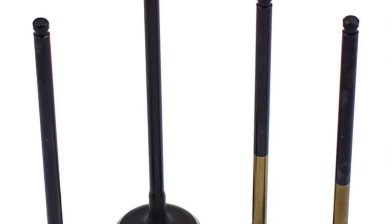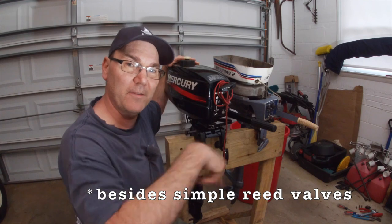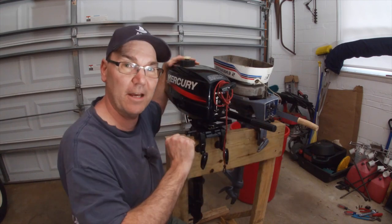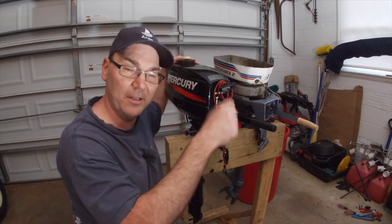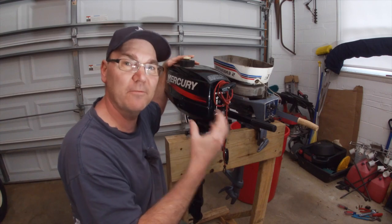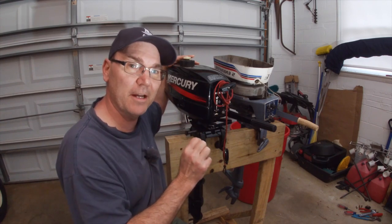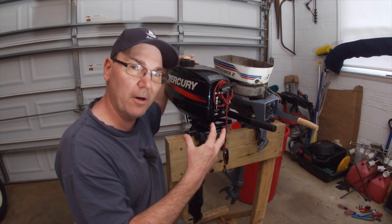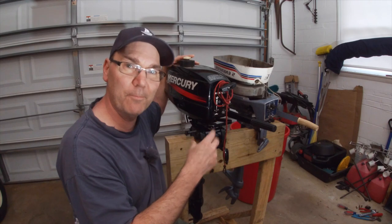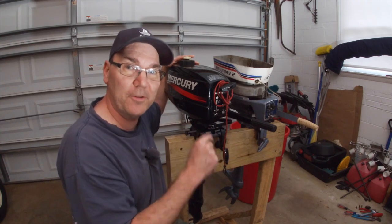Many two-stroke engines also do not have valves. The vacuum inside the engine is what brings in the gas and oil and ejects them — there are no valves in the cylinders opening and closing. Four-stroke engines may have camshafts, lifters, and valves in each cylinder. A two-stroke engine doesn't have those kinds of things. By having fewer moving parts inside, it's a simpler design, fewer components, simpler to manufacture, and quite frankly, simpler to maintain.